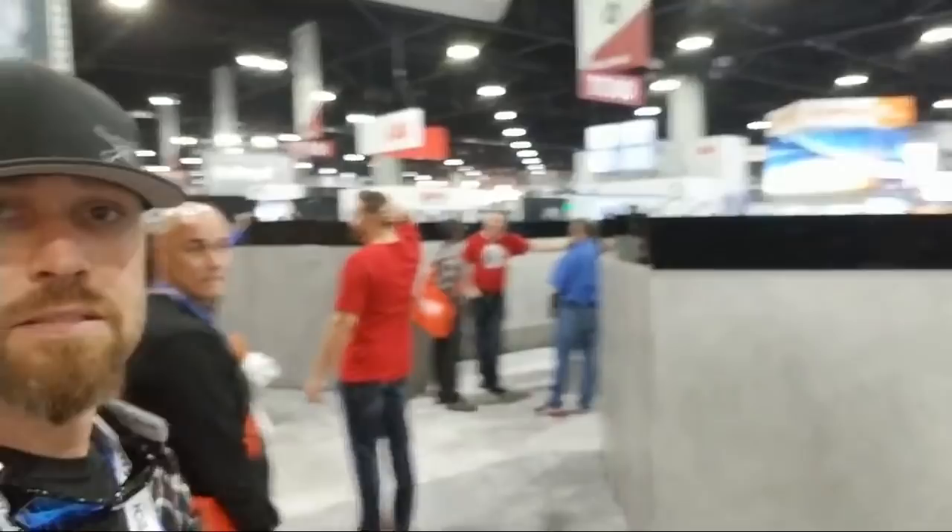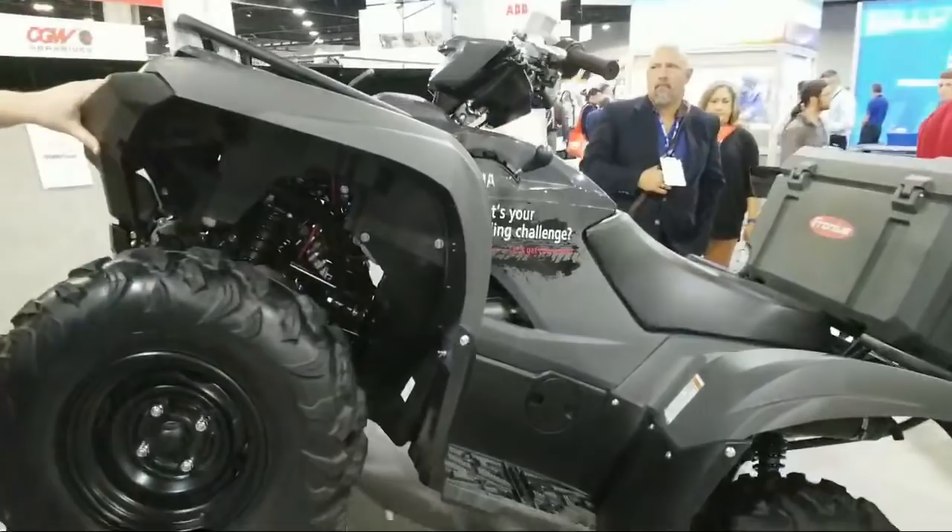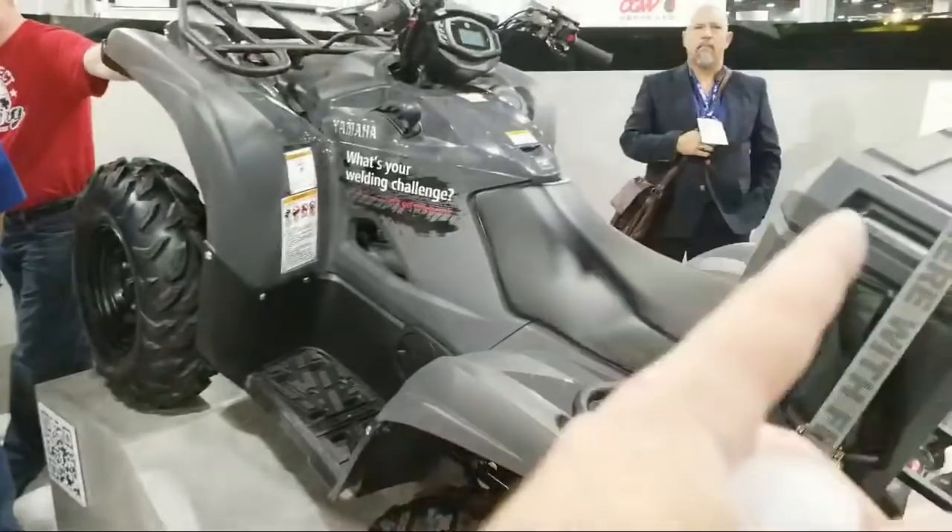They're giving away an ATV. Let me show you that. You might have seen the video I did on the Weld Anywhere contest that Fronius is doing. You can win this ATV and it comes with the AccuPocket as well. You can go online and watch that video to get the link to that.